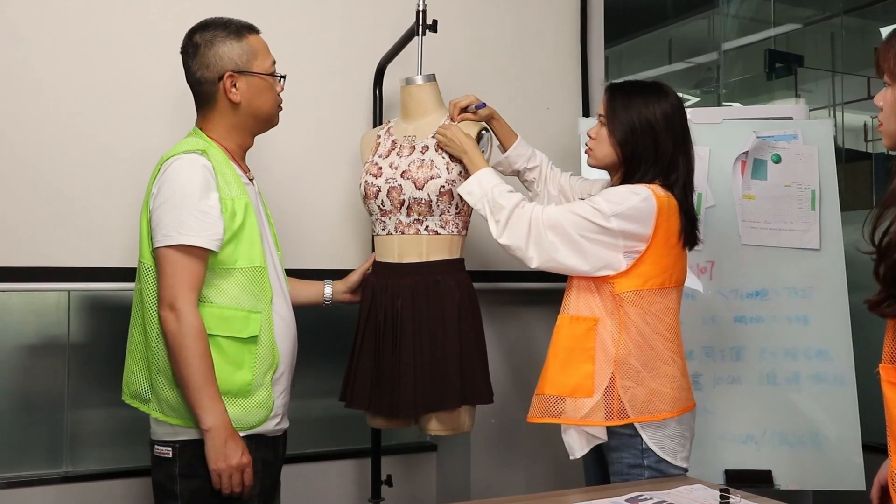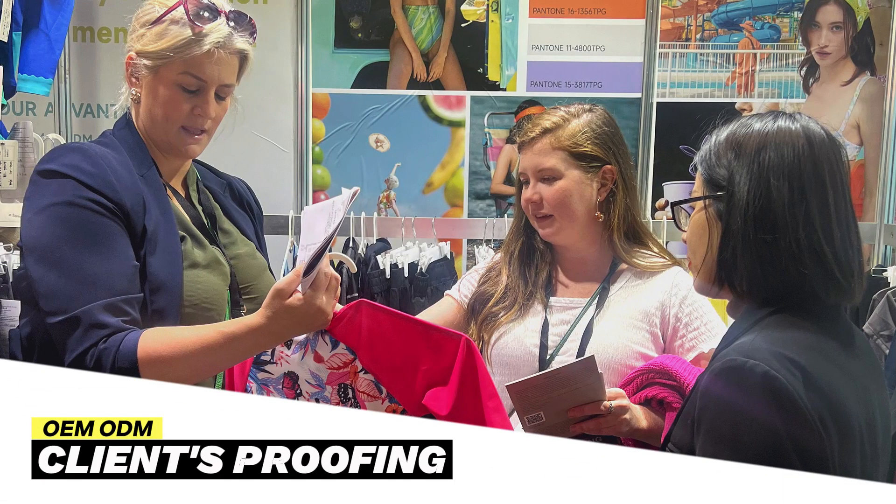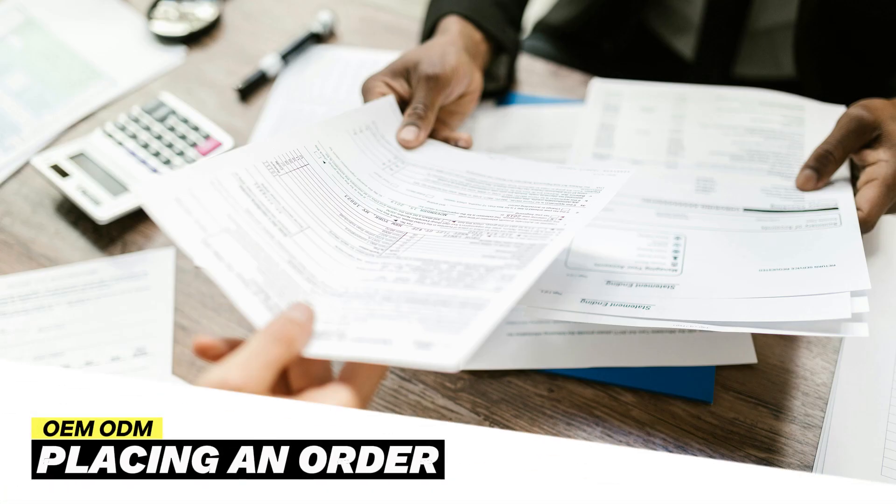Our designers accurately create samples that reflect your needs. We send the samples for your evaluation, making adjustments based on feedback. Once the sample has been approved,